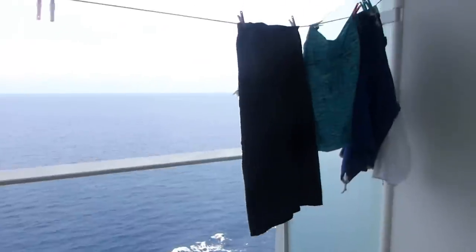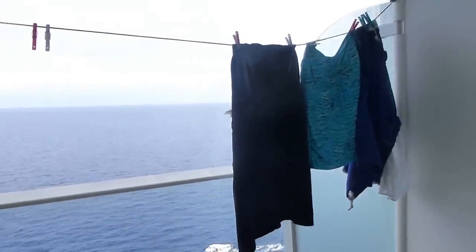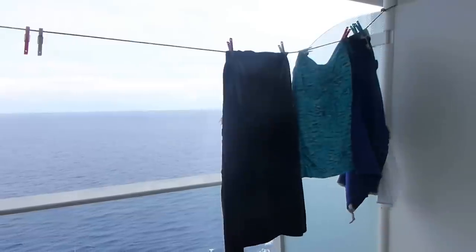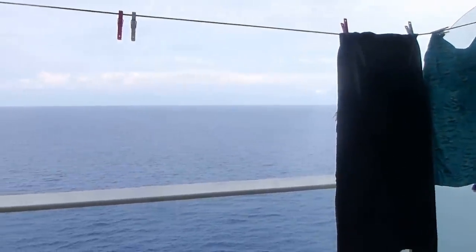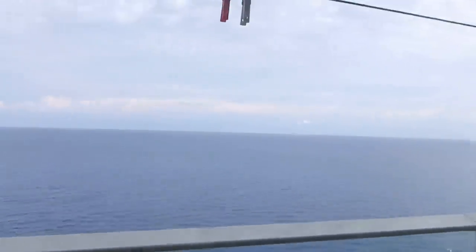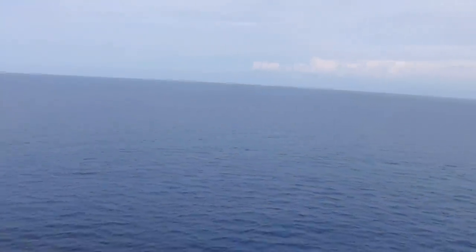One thing that we recommend is bringing your own cord — a laundry line and clothespins — which is very helpful to be able to dry your stuff. It dries a lot better outside, we have found, than in the little line on the shower, and it keeps it out of your bathtub.